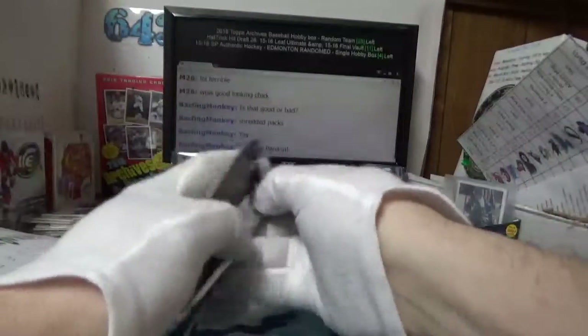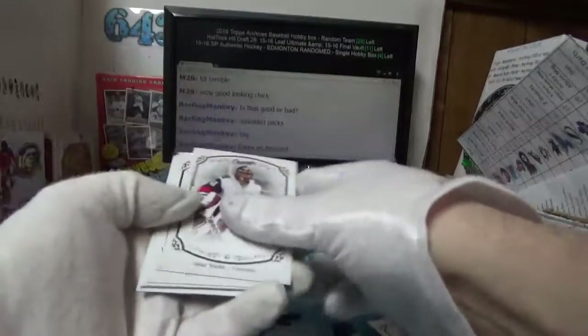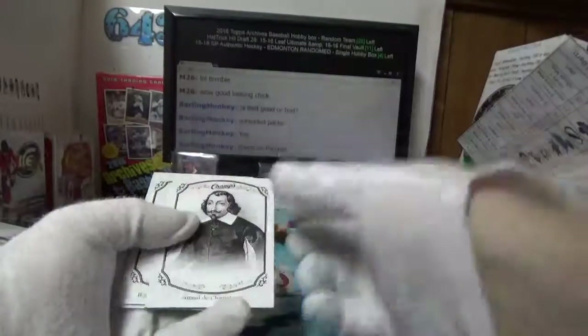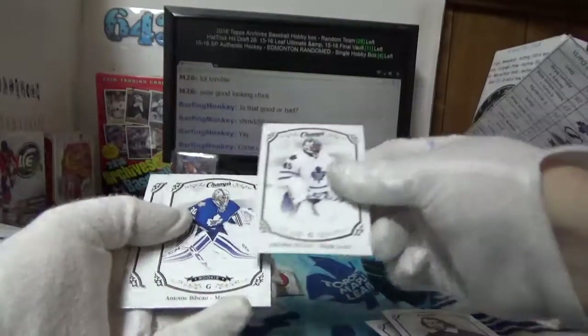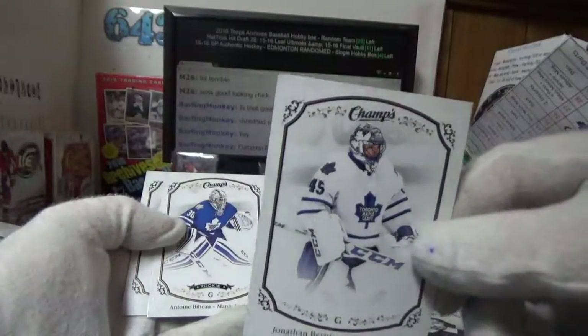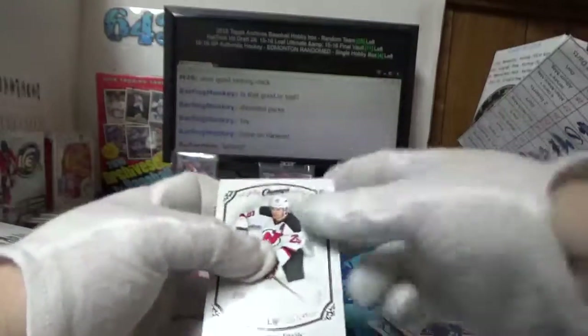There's our first mem, and there should be a couple more mem and then finishing off with the autograph I should have at the bottom — theoretically. Samuel de Champlain for Jeffrey.